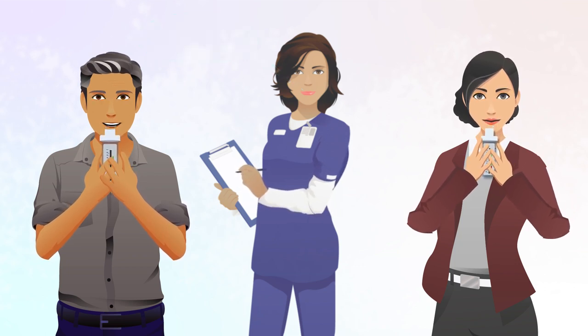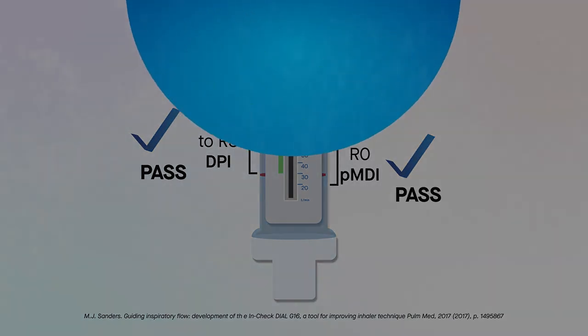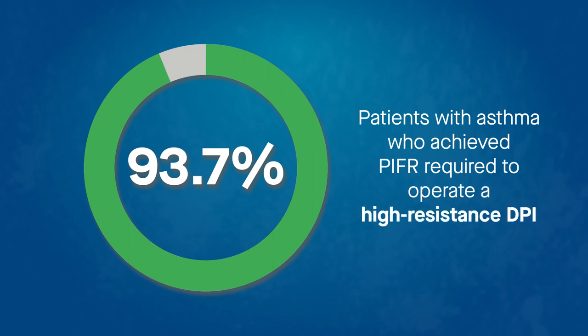If the patient passed, this result was recorded. A PASS was defined as an In-Check dial reading of 30 to 90 liters per minute at settings R1 to R5, or 20 to 60 liters per minute at the R0 setting, based on published standards. Regardless of their current device and with the same level of training provided, more than 93% of patients with asthma achieved the PIFR required to operate a high-resistance DPI.